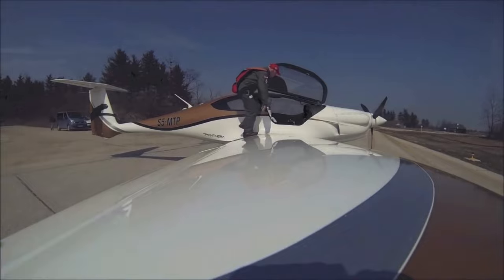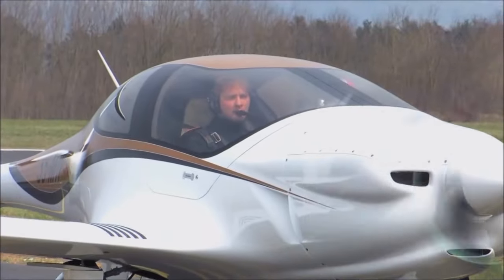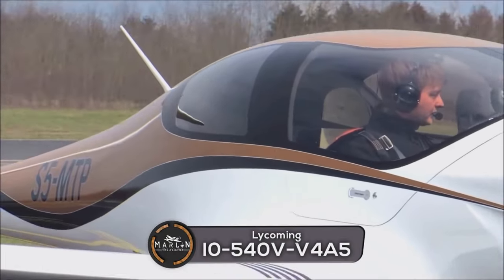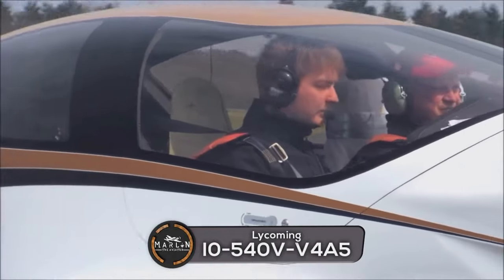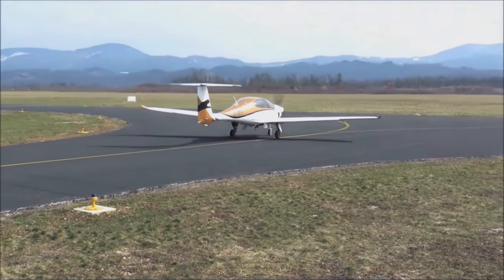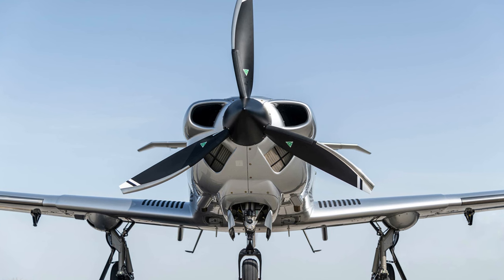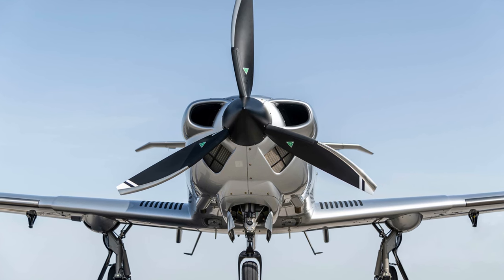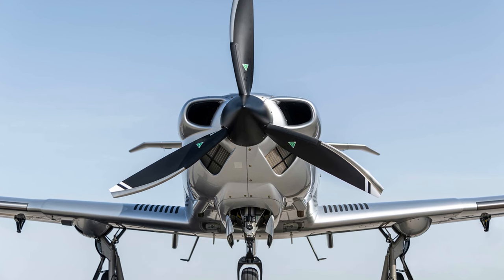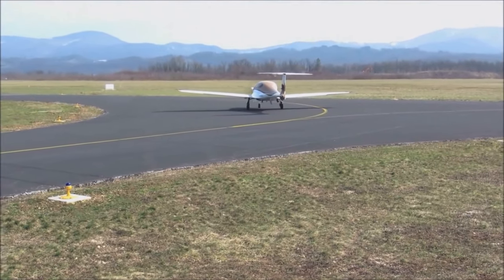The Pipistrel Panthera is powered by a Lycoming IO-540-V4A5 engine — a 260 horsepower unit. The Diamond DA-50 RG is powered by a Continental CD-300 engine producing 300 horsepower. Next is a comparison between the performance of these two aircraft.